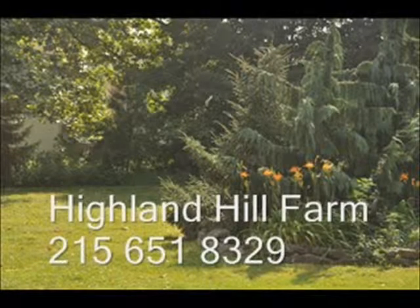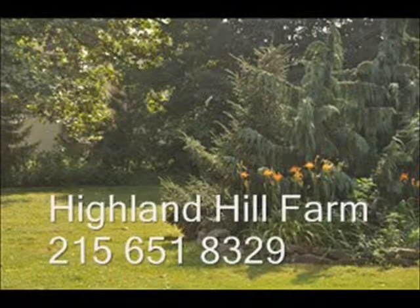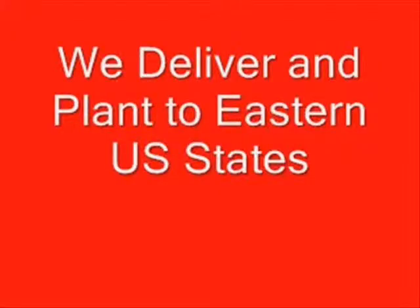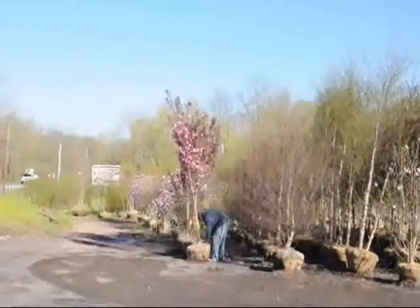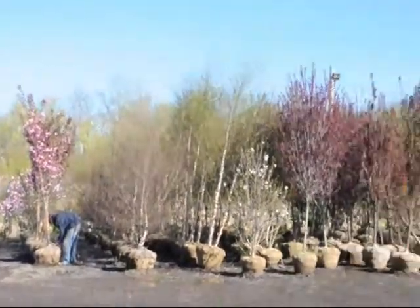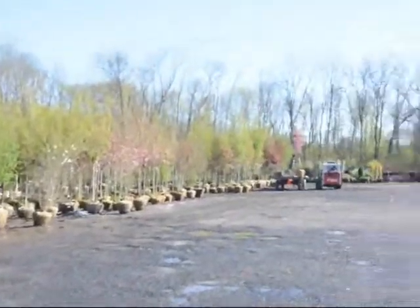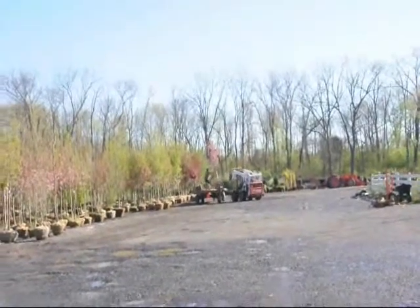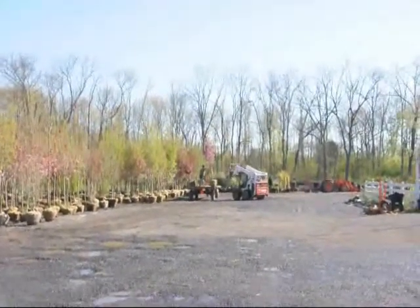Highland Hill Farm is a tree and plant nursery located in Bucks County, PA, Lenoir, North Carolina, and Milan, PA. We have thousands of trees for you to come and see at our Doylestown location. Our Doylestown location has large balled and burlap stock on display and ready for pickup at a moment's notice. We can deliver and install, and we do deliver and install to most eastern US states.